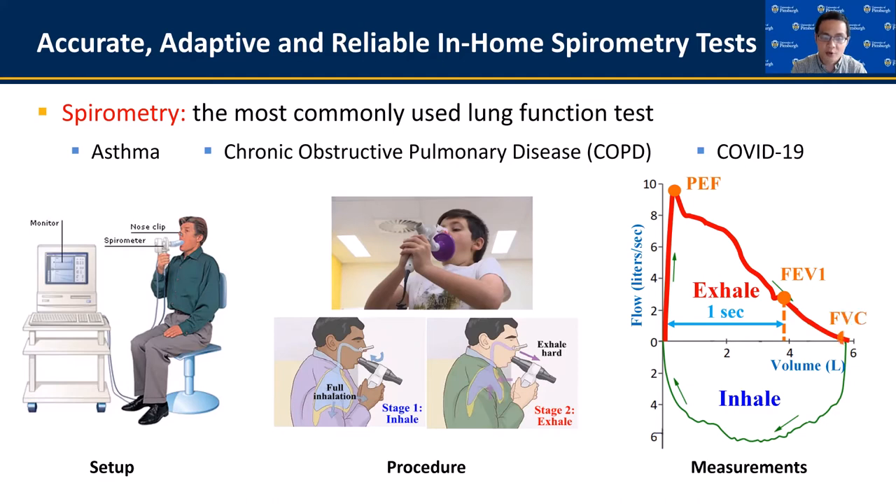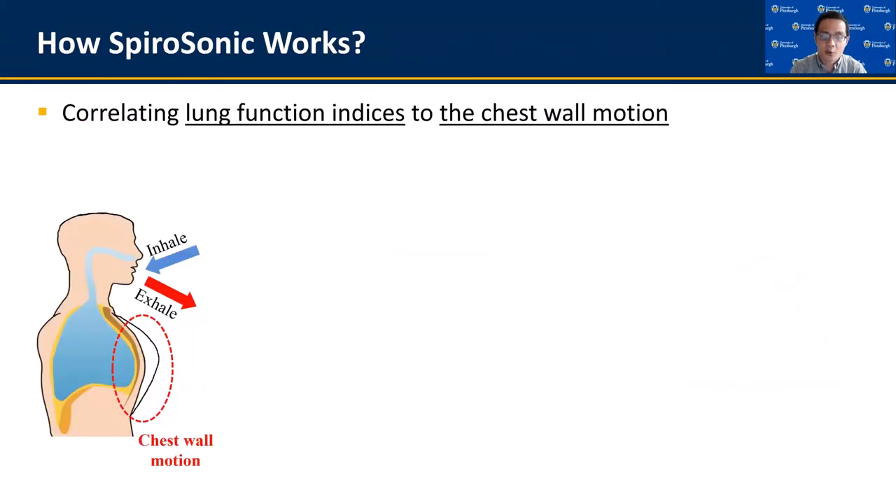The goal of Spirasonic is to accurately and reliably measure these indices. Compared with existing RF and acoustic sensing work that measures human respiration rates or sleep apnea, our major difficulty is that lung function is an internal body characteristic rather than an observable event, so it is hard to be precisely measured by smartphones from the external. Our key insight is that lung function has been clinically proved to correlate to human chest wall motion in breaths, and such motion can be used as an external biomarker to measure lung function.